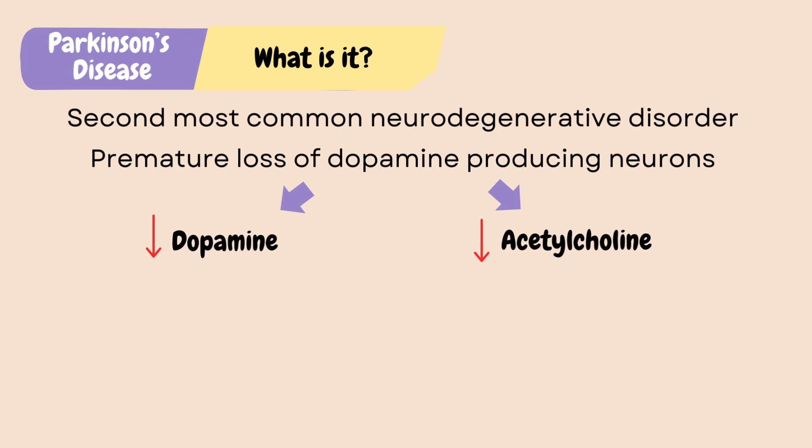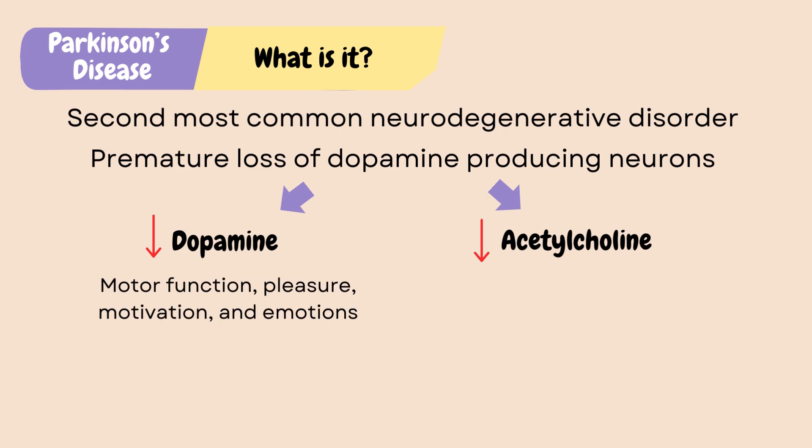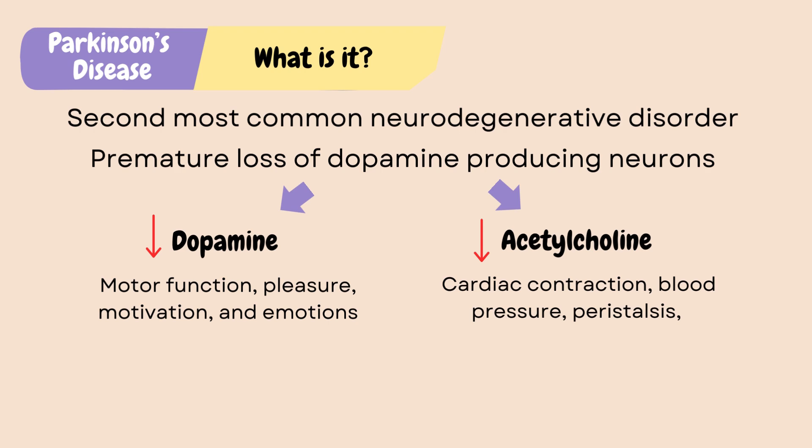Dopamine and acetylcholine are both neurotransmitters, which are chemical messengers released by neurons so that they can communicate with each other. Dopamine plays a role in motor function, pleasure, motivation, and emotions, and acetylcholine is important in muscle movement, especially in voluntary muscle movement such as cardiac contraction, blood pressure, peristalsis, and other autonomic nervous system functions such as sweating and salivation.